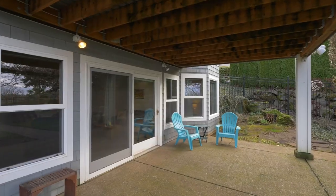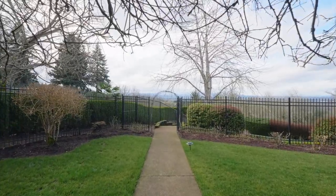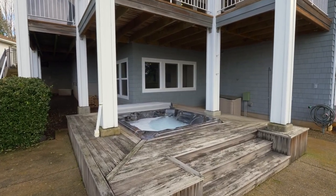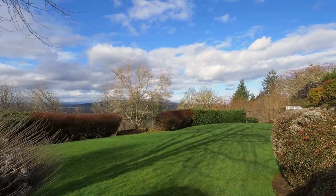The backyard is ready for entertaining with covered and uncovered spaces. You can recharge in the hot tub or enjoy the lush backyard lawns and garden areas.